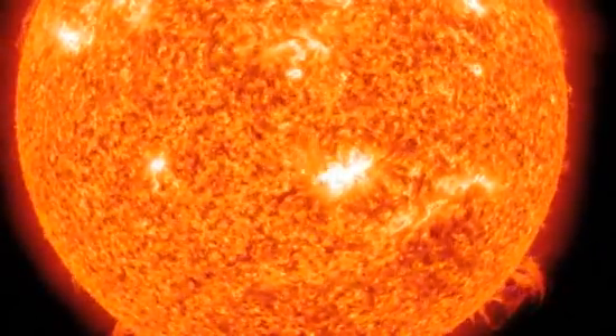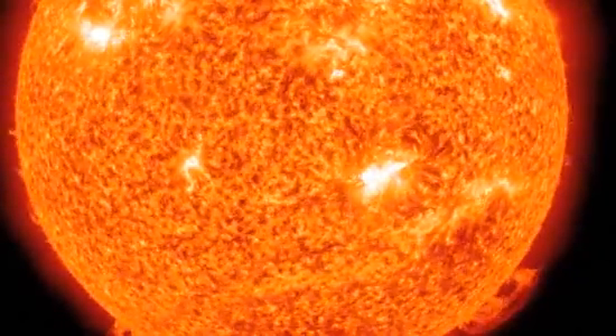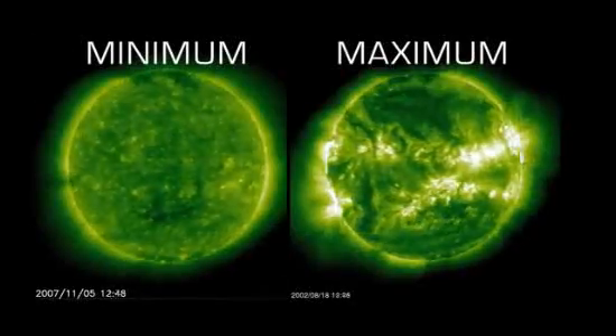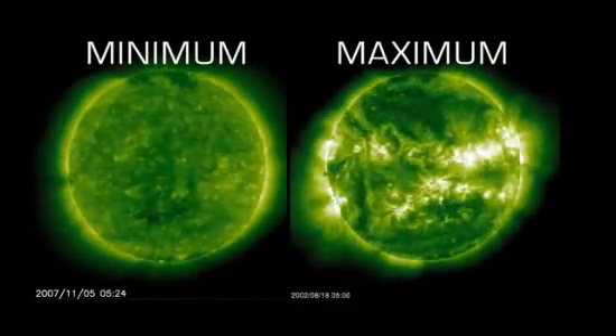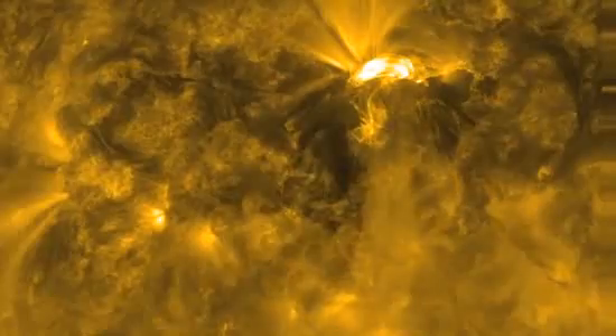Solar flares may seem like faraway events, but they can damage satellites and even ground-based technologies and power grids. Every 11 years, as the sun reaches its maximum activity, they become bigger and more common, and that increases the chances that one will significantly affect Earth.